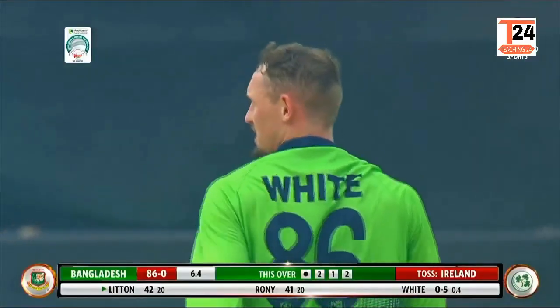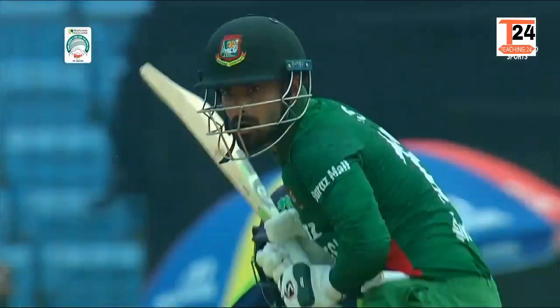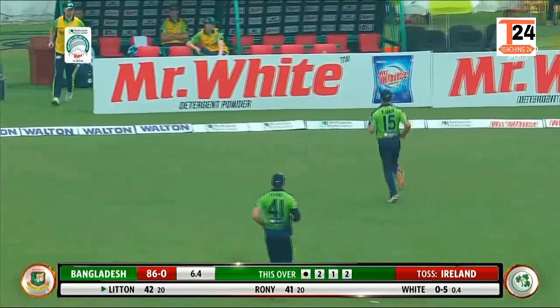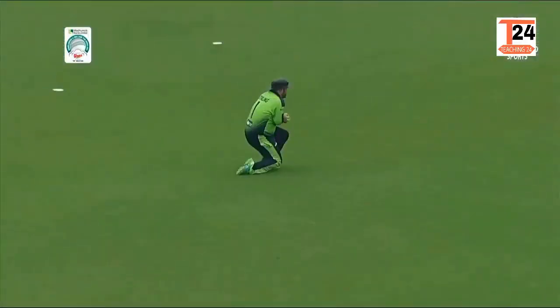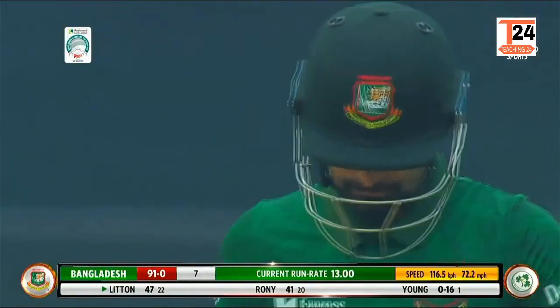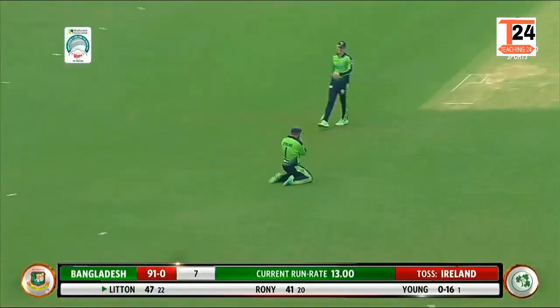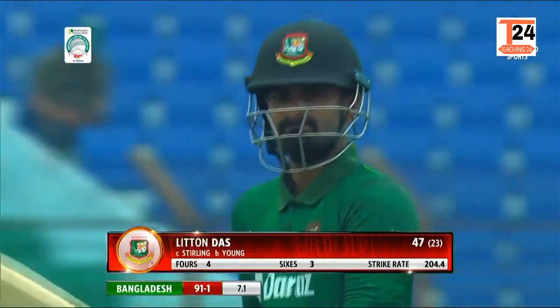Nicely played, beautifully played. That is a top class shot from Lichon Kumadas. He's got protection on the onside which has been good for batting. It's just face of the ball and does the trick. Finally, Ireland has broken the opening partnership and Lichon Kumadas has to head back.